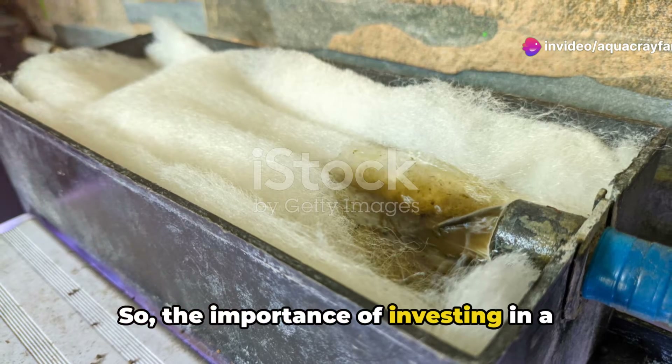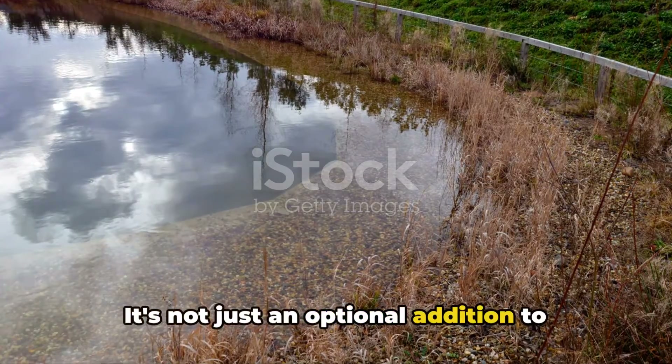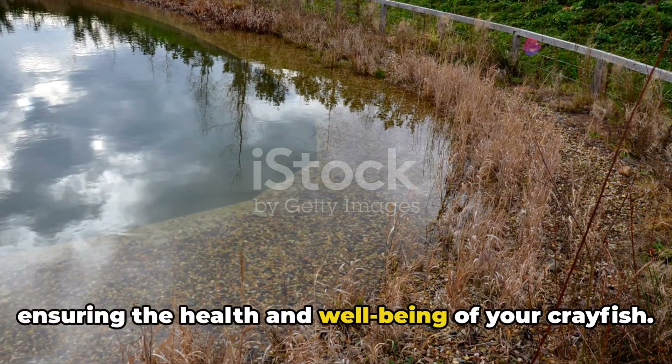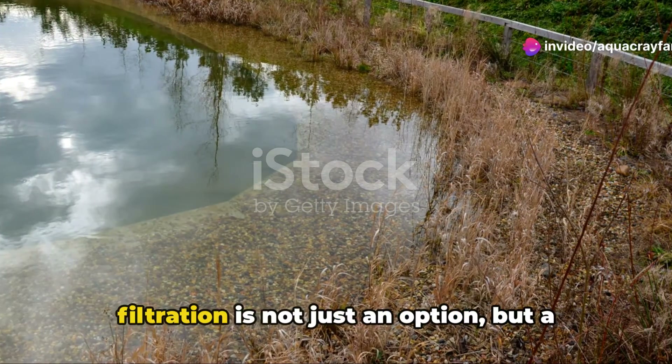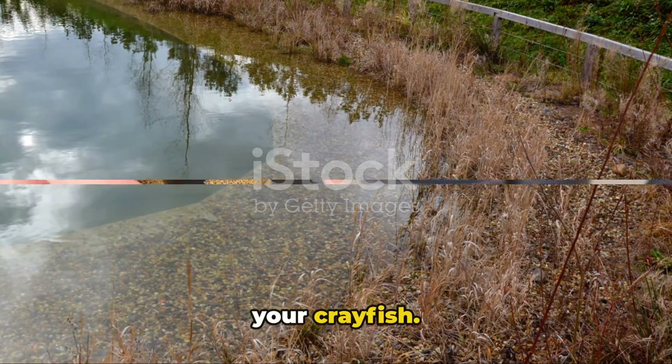The importance of investing in a proper filtration system cannot be overstated. It's not just an optional addition to your pond, but a fundamental necessity for ensuring the health and well-being of your crayfish.